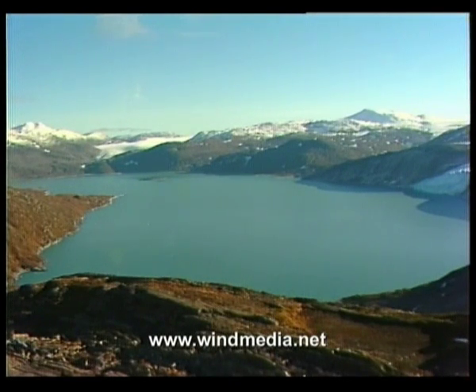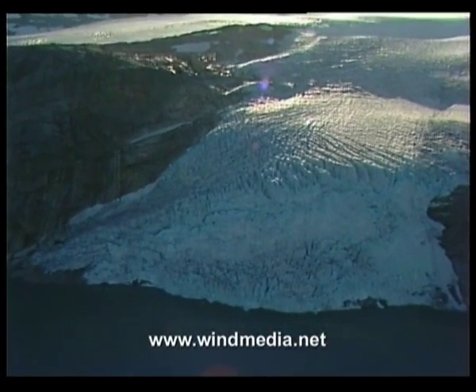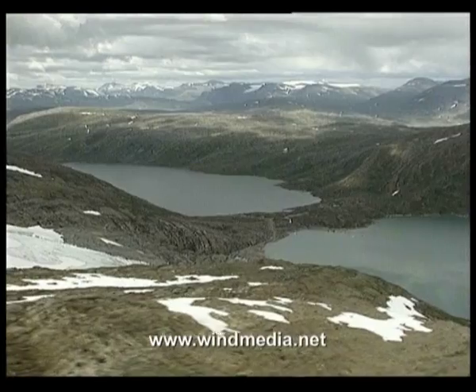Storglomvatten is the power station reservoir. To get the water from the reservoir to the power station, a tunnel had to be drilled under the glacier and mountains.